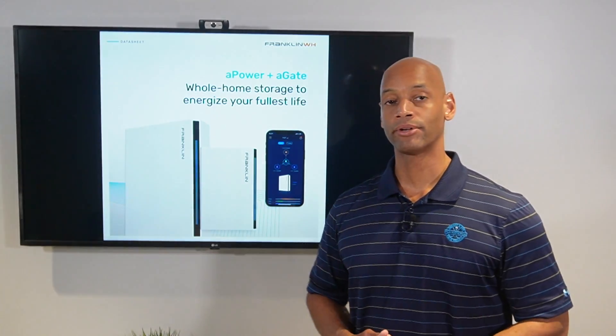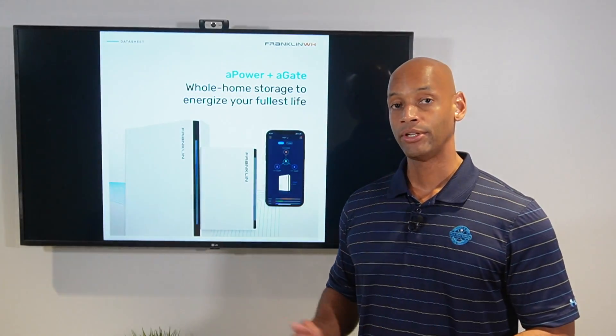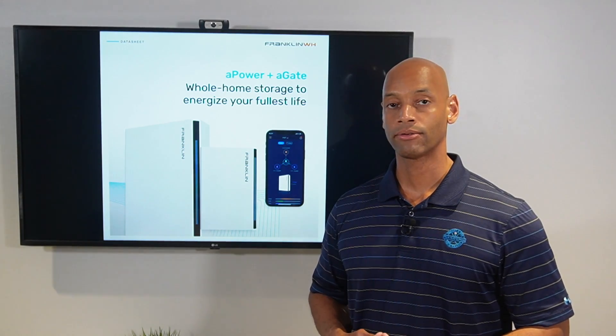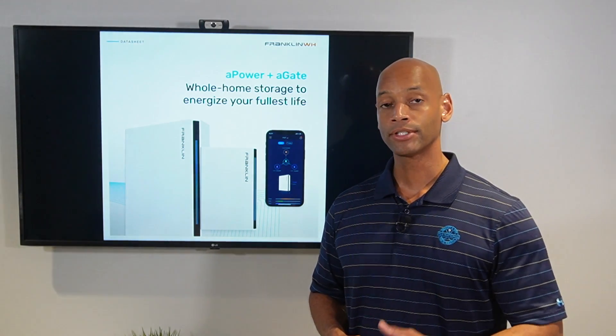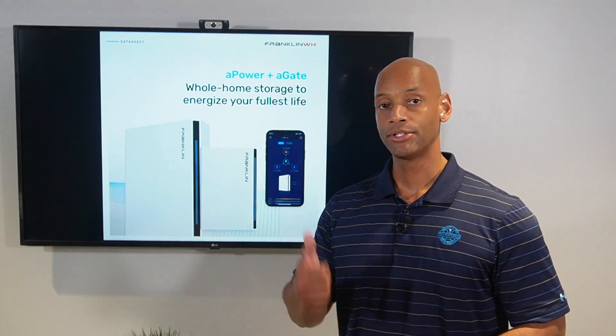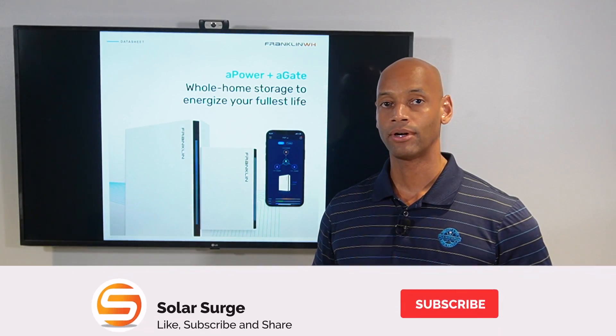This has been a brief introduction to the new Franklin whole home battery storage solution. The unit is available now in Texas, with rollout to other markets throughout the year. If you're getting good value from Solar Surge, be sure to click the thumbs up button and consider subscribing to the channel if you haven't done so already.